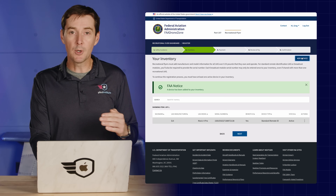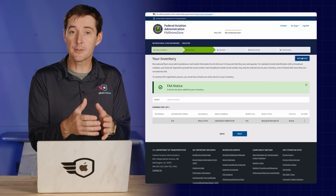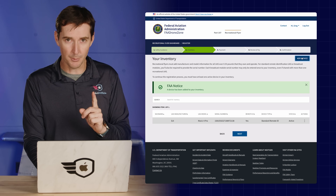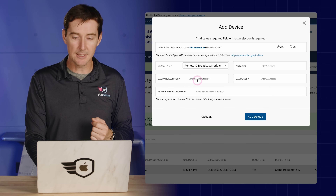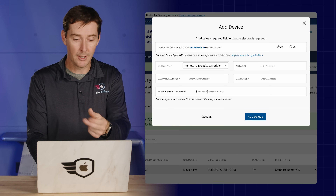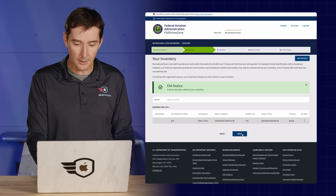Let's go back to adding a remote ID module. Drones that need to be registered must broadcast remote ID, even under recreational purposes. You comply by having a drone with built-in remote ID or by using a module. You can add a module to your list and use it on any drone that doesn't have remote ID natively — this option is only valid for recreational purposes. Click 'add device,' select yes for remote ID, choose 'remote ID module,' give it a nickname, enter the manufacturer, model, and the module's remote ID serial number. Now that module can be used across any of your drones.